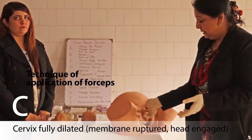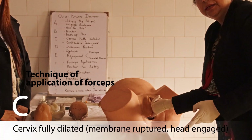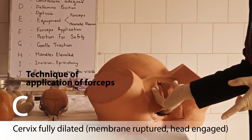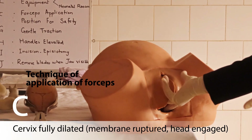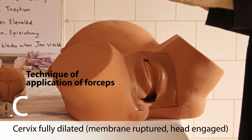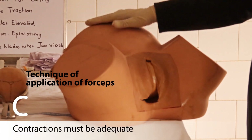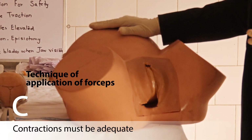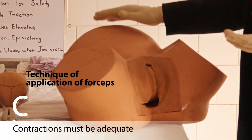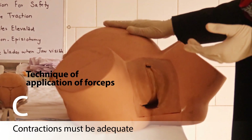C: perform a pelvic examination and make sure the cervix is fully dilated. Full dilatation means the cervix should not be palpable on vaginal examination — the cervix, vagina, and uterus become one continuous canal. The uterus must be contracting adequately; if contractions are not adequate, use oxytocin to increase their strength and duration.